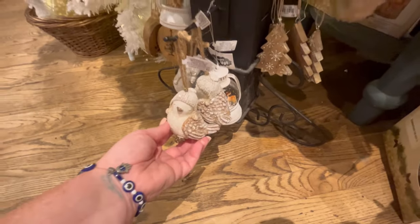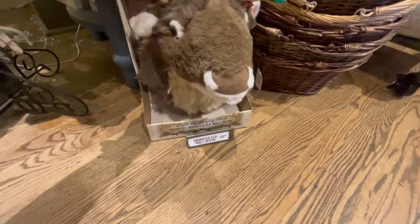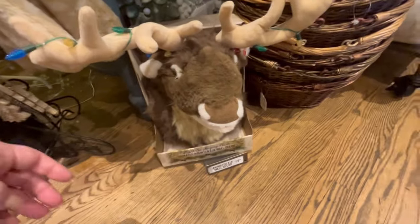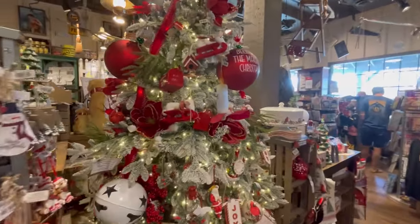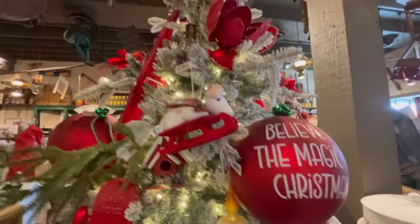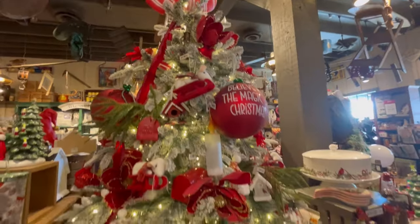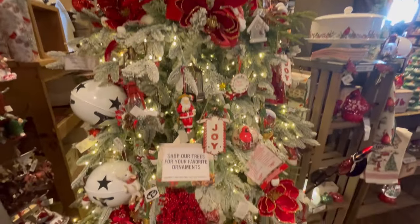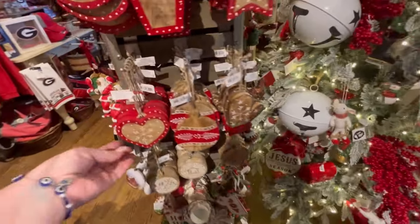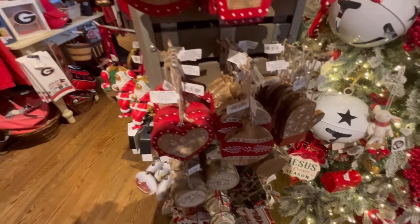They've got some little birdies, and the price ranges on the ornaments are just all over the place, so I didn't highlight them too much. I hope you liked the moose at the beginning of the video — he's so cute. When I do another video I'll definitely be highlighting more prices on the ornaments, because I know with inflation a lot of people are cutting costs where they can. They did have some really beautiful wood ornaments, which are my favorite.